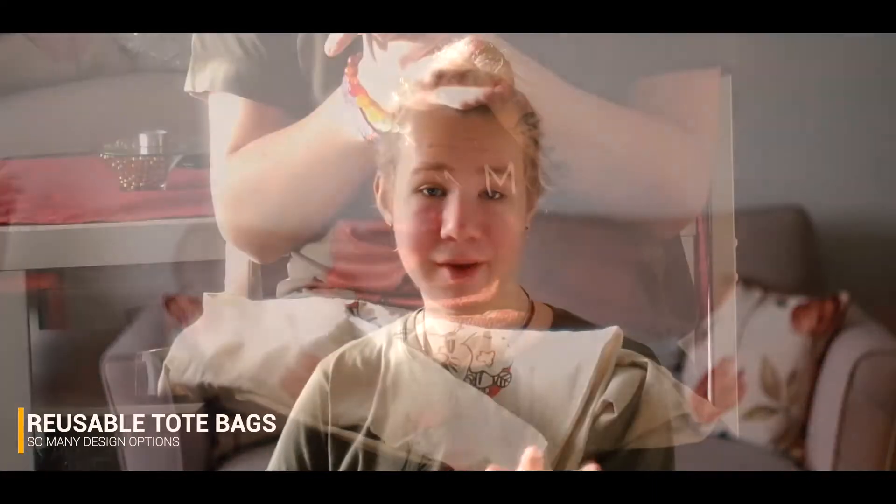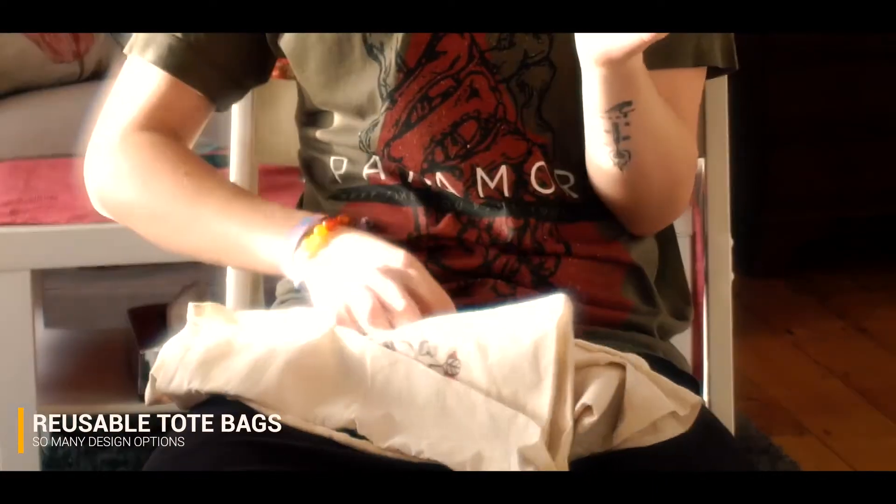Do not ever get plastic bags — please don't. They might be offered at farmers markets or organic stores, but say no. They're absolutely awful for the environment and really not sustainable. Rather than just telling you what not to do, I'm going to give you a solution: invest in some tote bags.